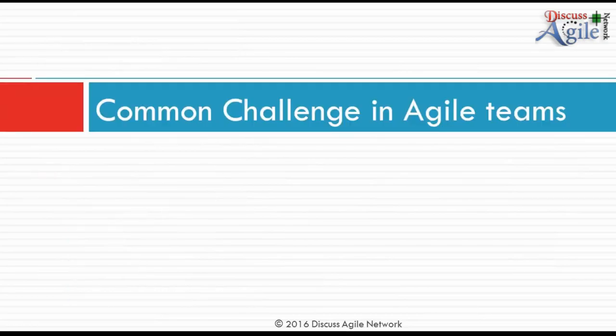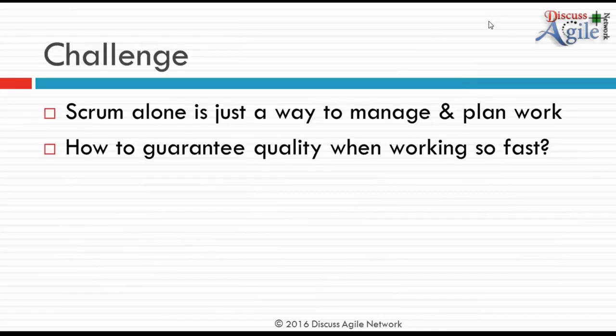What's the common challenge in Agile? People embrace Scrum, which is great for managing work, but it's just a way to manage and plan your work. When teams are churning out code so fast, how do you guarantee quality? At the end of every two weeks, it's humanly impossible to go back and manually test everything you've built over the past weeks, months, or even years.